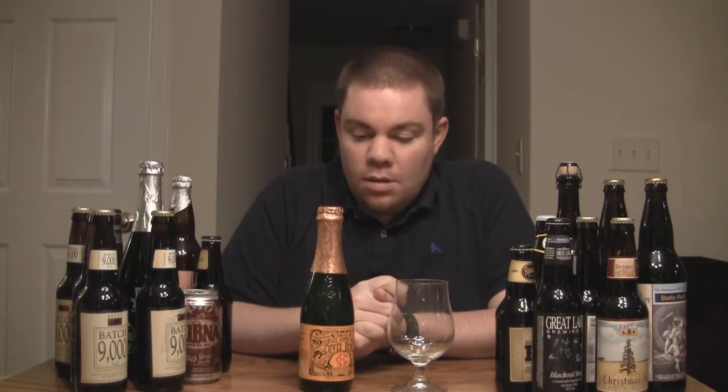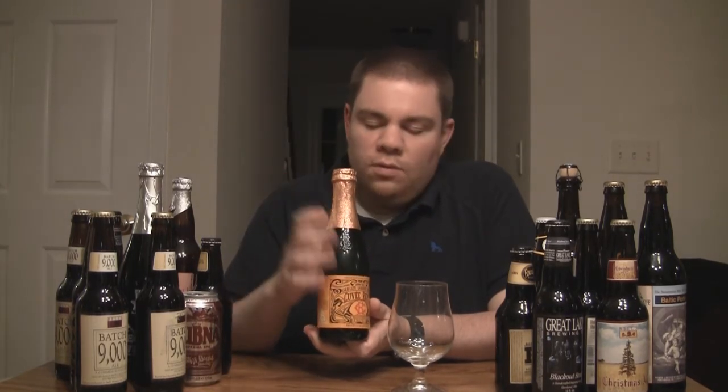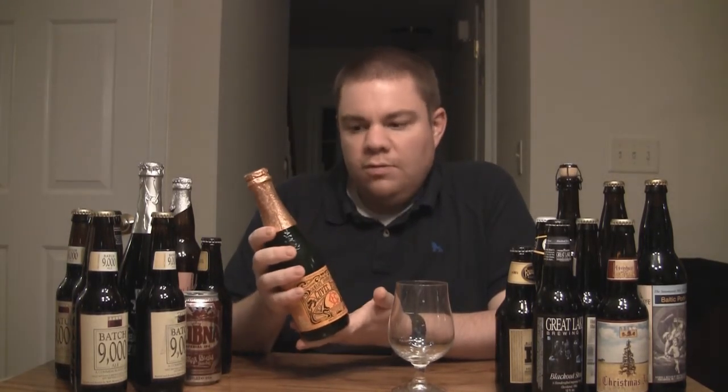I've had better ones, sure, but those are really good entry-level Lambic beers and I'm not going to complain about them. But this one, the Cuvée René, is actually their only unblended Lambic — meaning it's a straight, off-the-boat kind of Lambic recipe formulation.